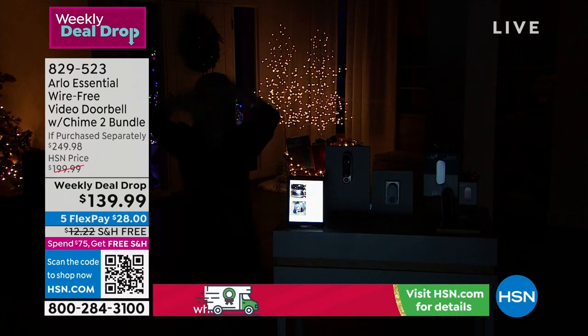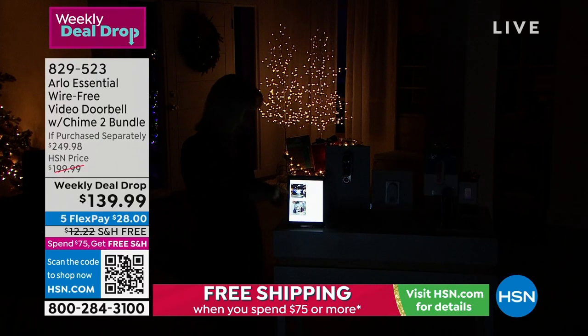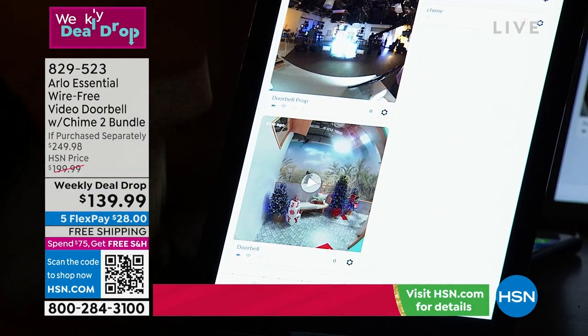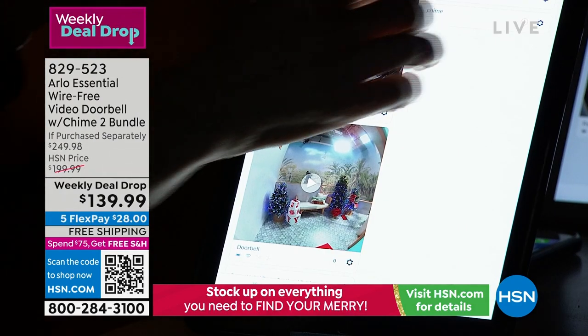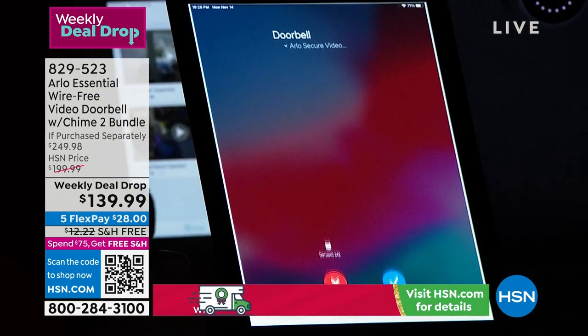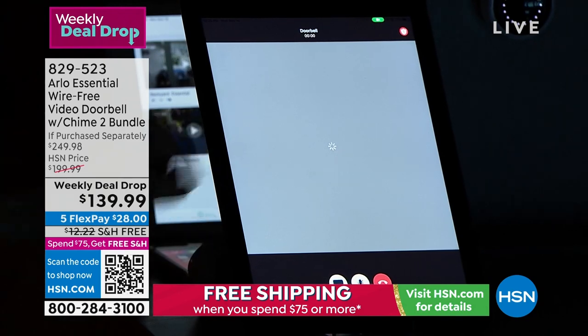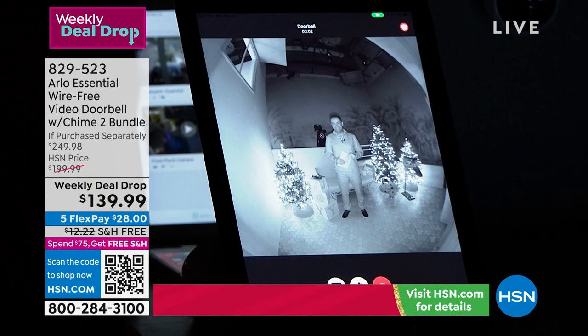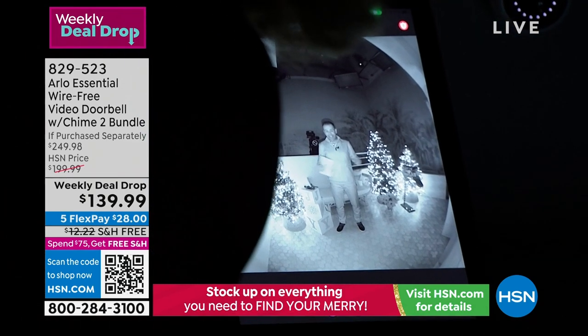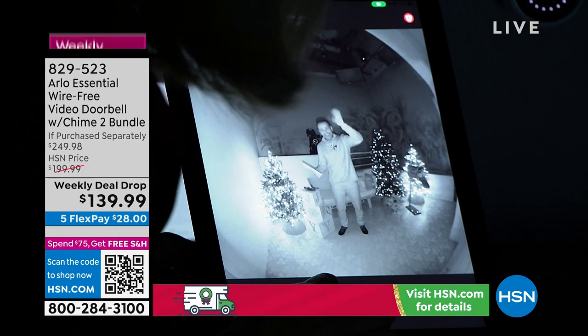There I am, dark in the studio. Adam, go ahead and ring the doorbell. There's the chime — it rings your phone or tablet. I'll accept and go into the feed. There he is — we see you, Adam. The doorbell also has voice prompts.